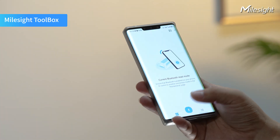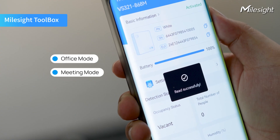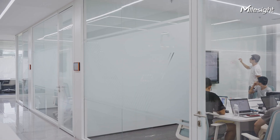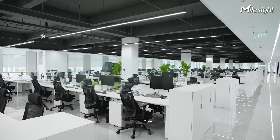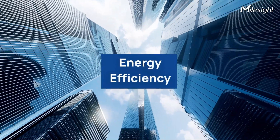Devices are configured easily via Bluetooth toolbox — switch freely between office and meeting modes, from a single room to the whole floor. The VS321 is built-in intelligent, energy efficient, and a high-value workplace solution.